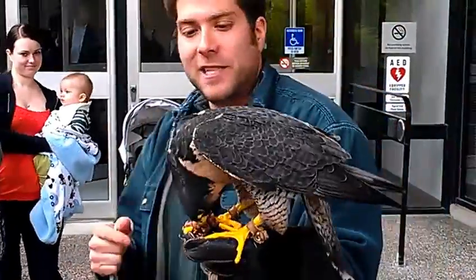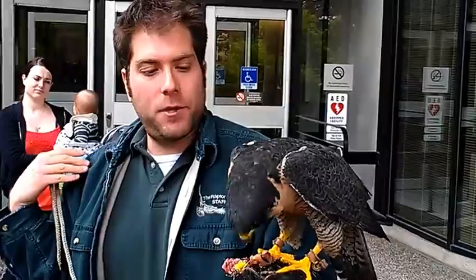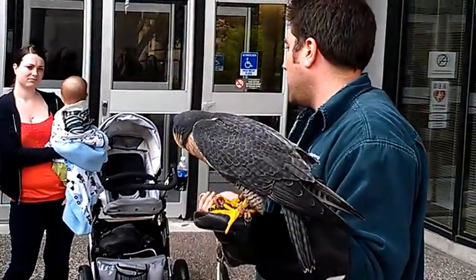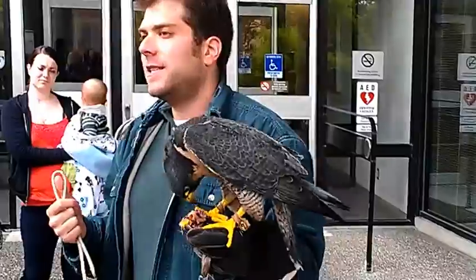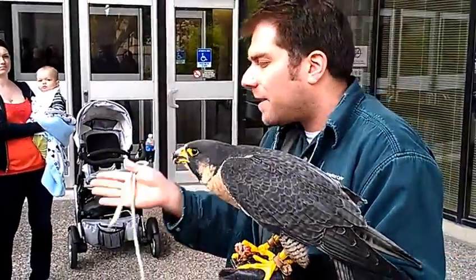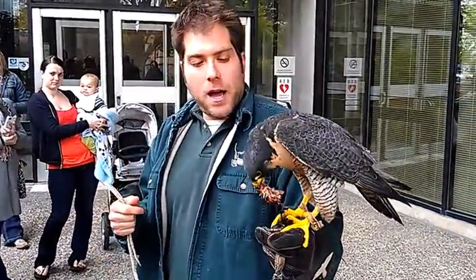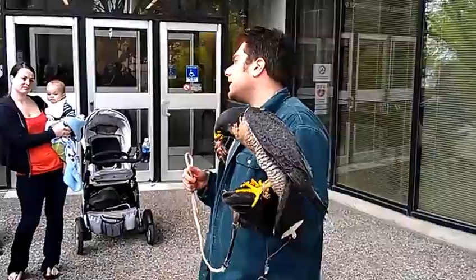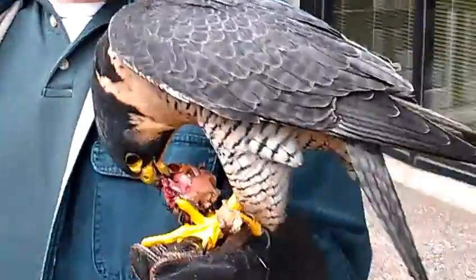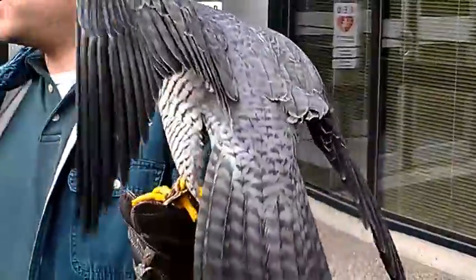This bird was shot illegally in the right wing — somebody did shoot her. She was admitted to the clinic and determined non-releasable due to that wing injury. She can't sustain the flight she needs. She has to be in top shape — she can't go at high speeds. If she can't maneuver, she's going to starve to death. So she is now an education bird. In the wild, these birds typically live early to mid-teens. In captivity, they could double that, into their 20s. She is 14.